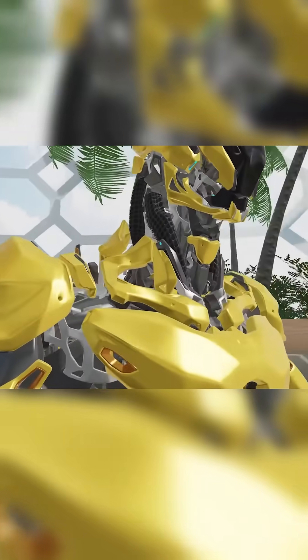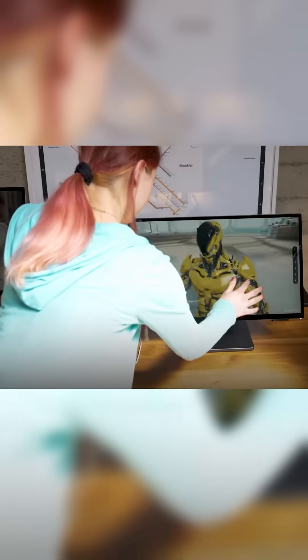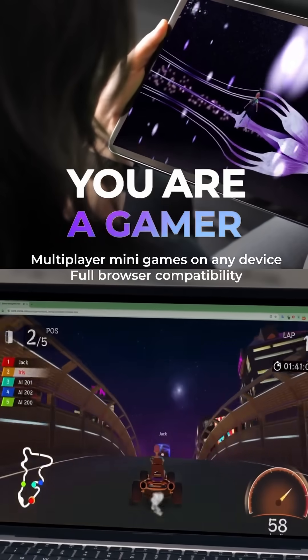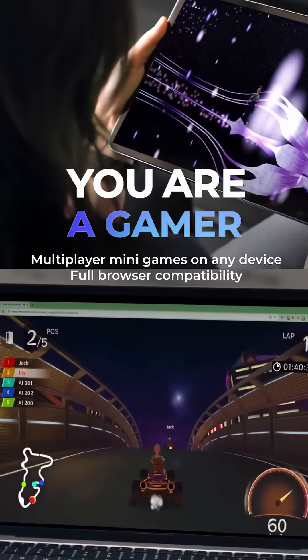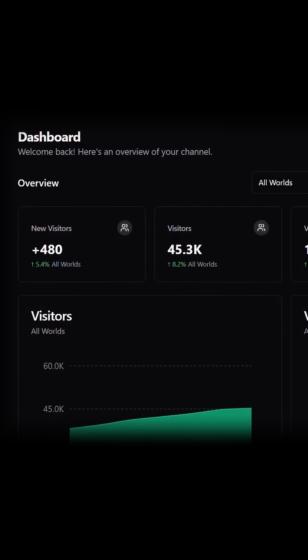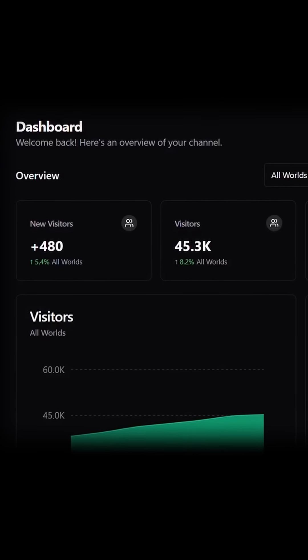Viverse is totally cross-platform — it uses polygon streaming, so it works on any device, whether you are using web or XR, it's got you covered. With Viverse Studio, you can real-time track everything: who's playing, how long they're playing, and all the analytics are in your dashboard.